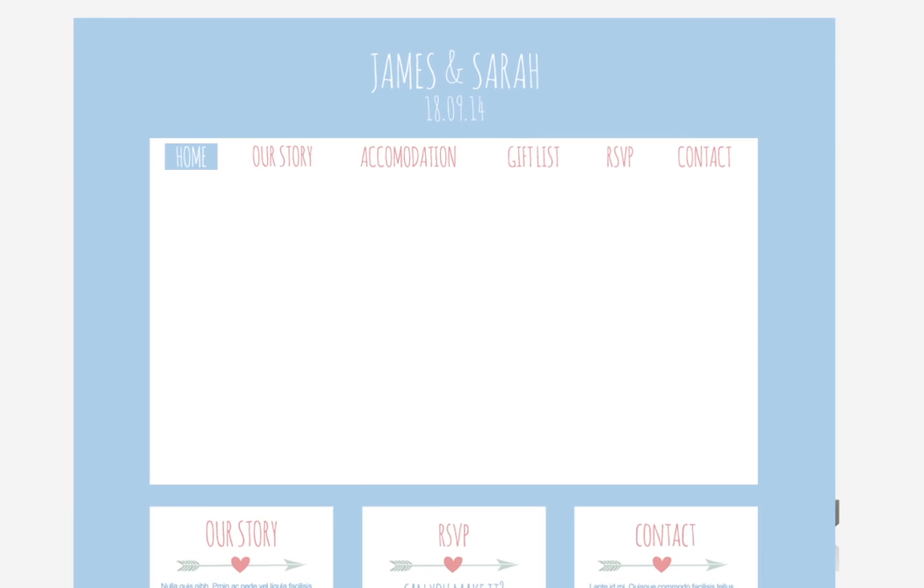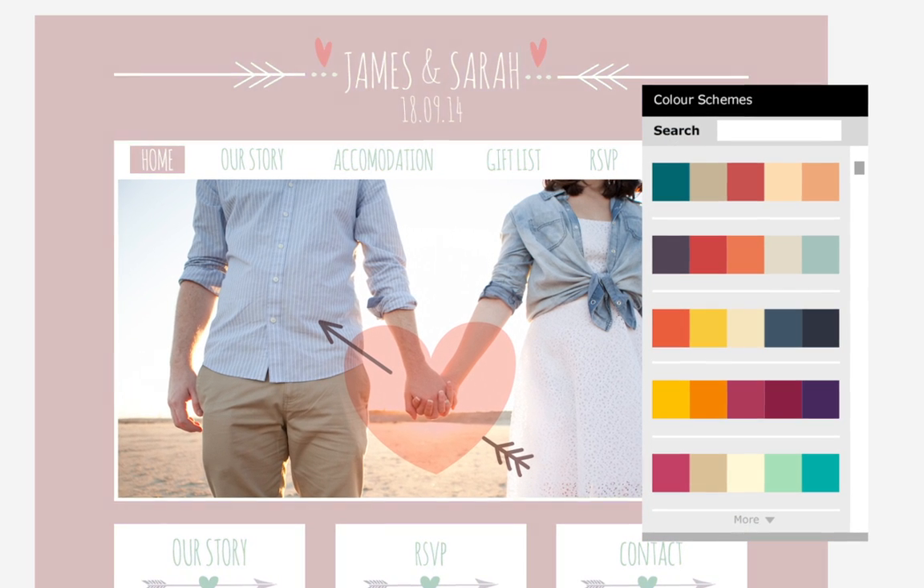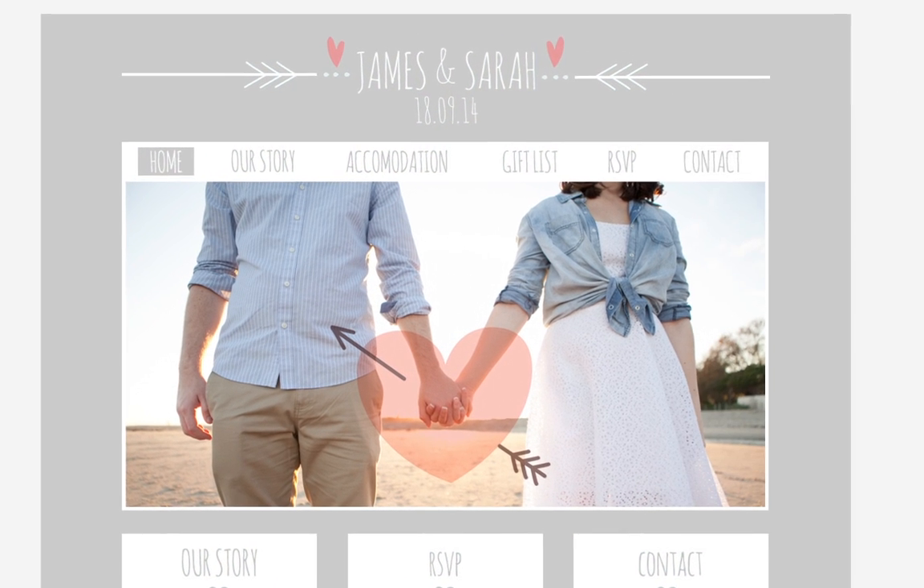Simply drag and drop your own text, images, graphics and colour schemes onto the page. There's no coding required for a truly unique look.